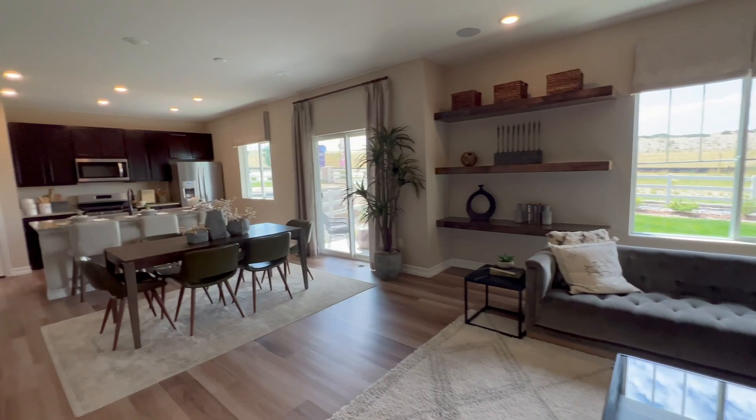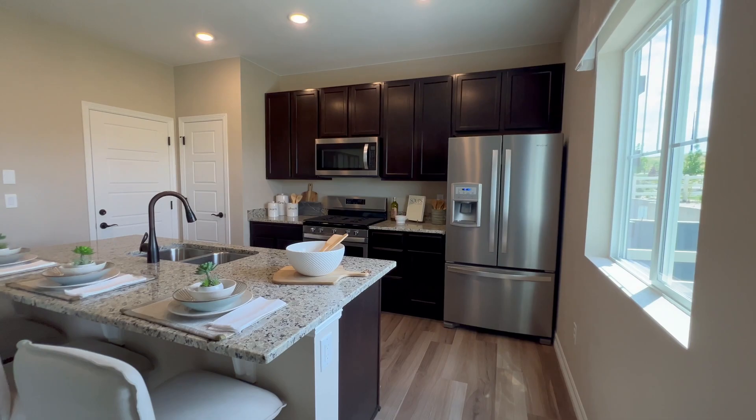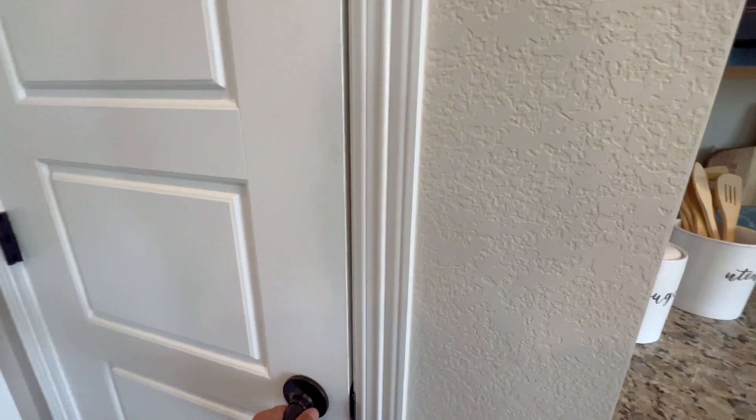I like the long rectangular living space here. As opposed to cramming it together, they stretched it out — it's not as wide because of that, but I really like the length of it. Let's check out the pantry.